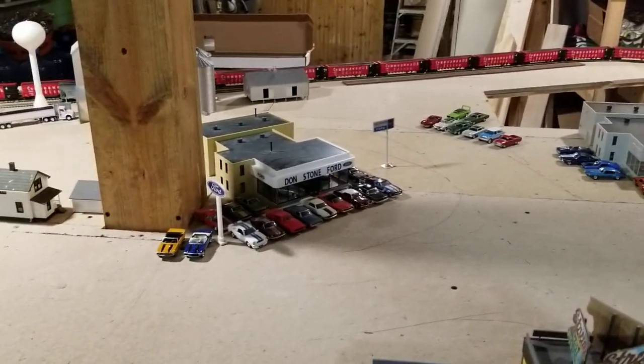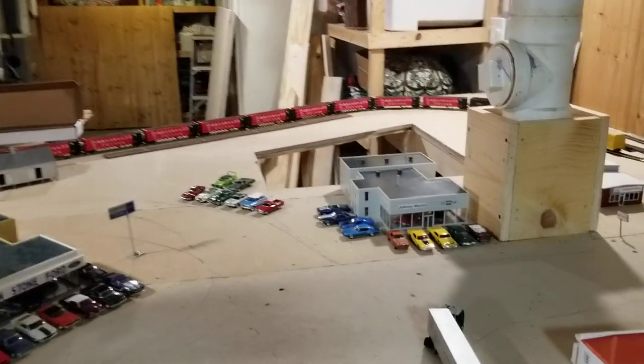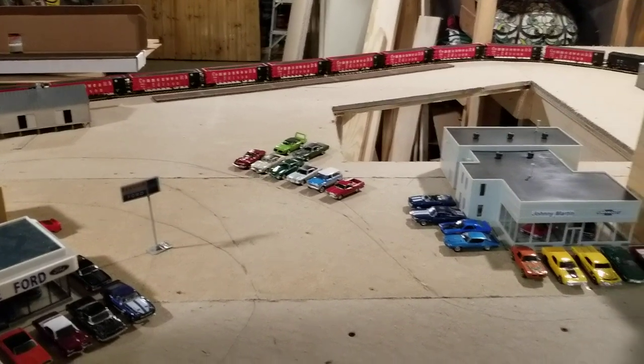So I only have a couple of things. I've got the car dealerships pretty well outfitted — Ford has their Ford stock, the Chevy has their GM stock, and it's going to go all the way around. The lot extends out in the back.